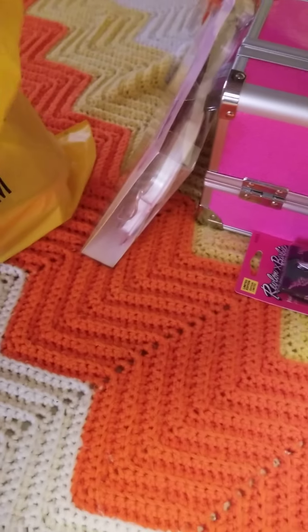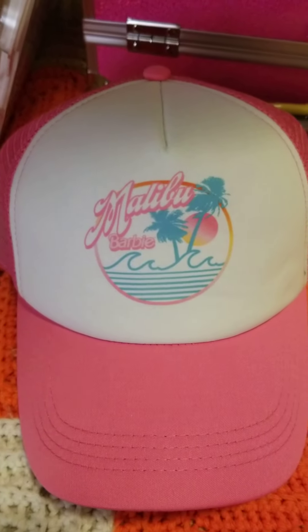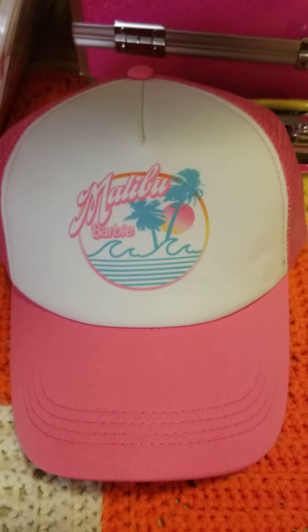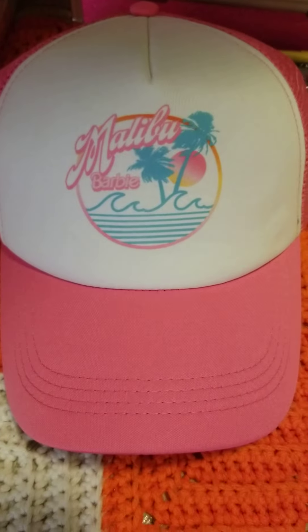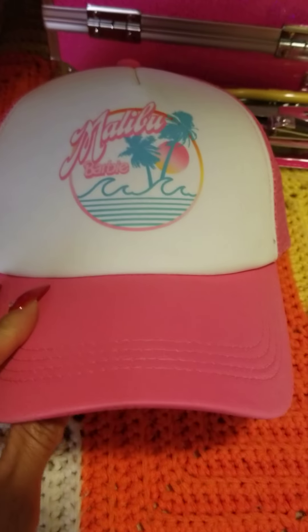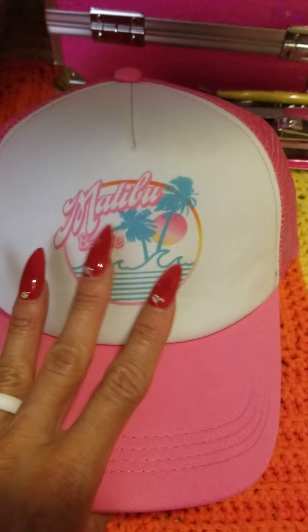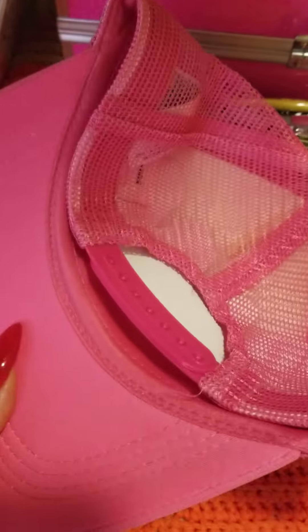I also got a hat because I'm obsessed with hats. It's perfect for when you don't do your hair, like going to the gym. I'm always on the go and sometimes you just want to look cute and girly. I love Malibu Barbie — I love Malibu beaches too — so I had to get that.